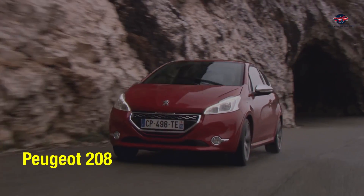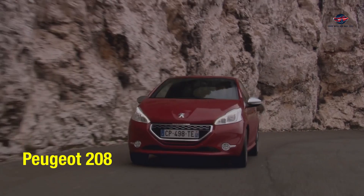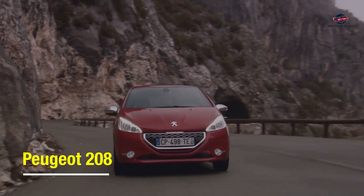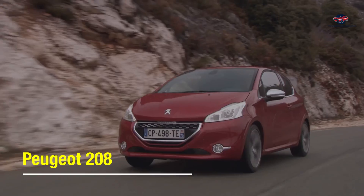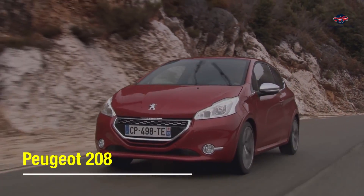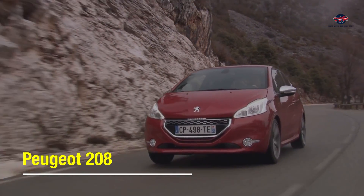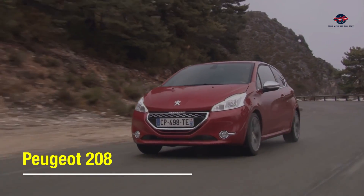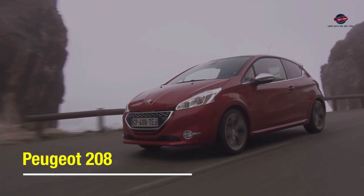Moving on next is the Peugeot 208. This vehicle comes from a lineage that has pioneered the mini hatchback, from the 205 in the 80s to the monster 206 Silver Arrow that dominated the World Rally Championships back in the 2000s. The 208 brings French flair and design with a peppy yet fuel-efficient engine range, with a choice of either 1,200 cc to 1,600 cc engines and an average of 5.1 litres per 100 kilometres.